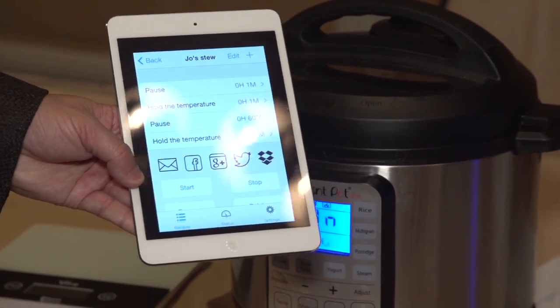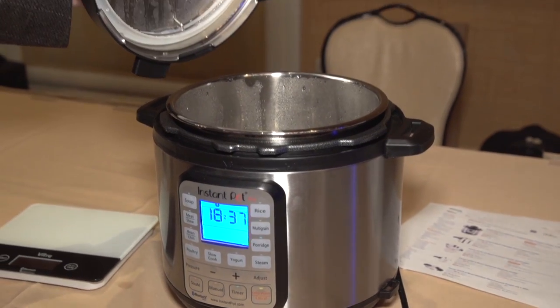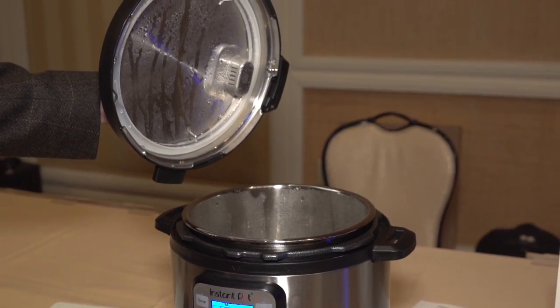You can share recipes with friends, and the app even knows if you're in Denver, for instance, and you need to change the cooking time due to the altitude. The iPot isn't available just yet — it'll come out later this year, and it'll be around $220.